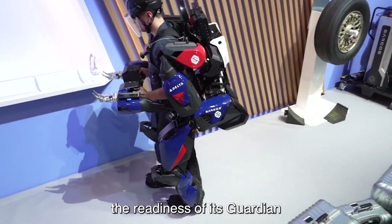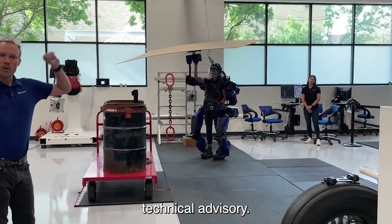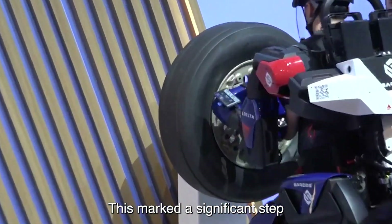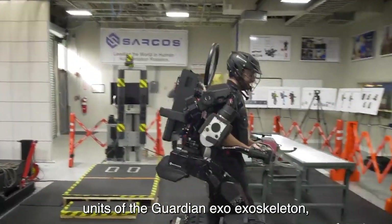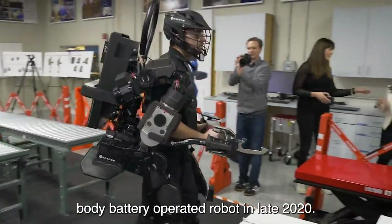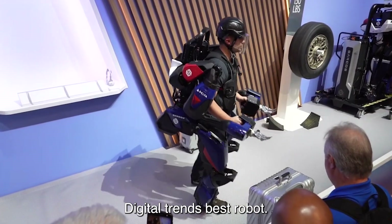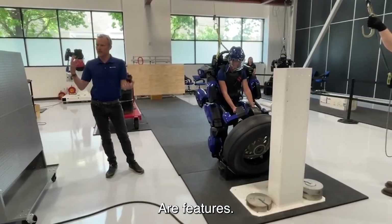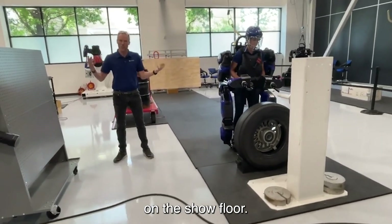Sarcos announced the readiness of its Guardian XO Exoskeleton Alpha units and shipment to select members of the exoskeleton technical advisory group and the U.S. military in December 2019. This marked a significant step forward as they prepared to ship commercial units of the Guardian XO Exoskeleton, the world's first and only full-body battery-operated robot, in late 2020. It was named the top emerging technology by Digital Trends, best robot of CES by PCMag.com, best ideas and products of CES by VentureBeat, and recognized by Wired Magazine as one of the smartest technologies on the show floor.